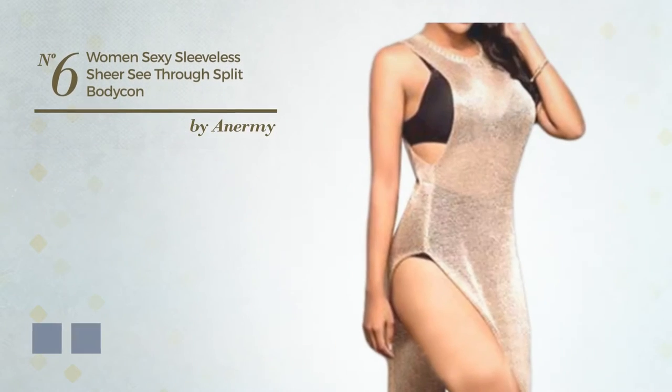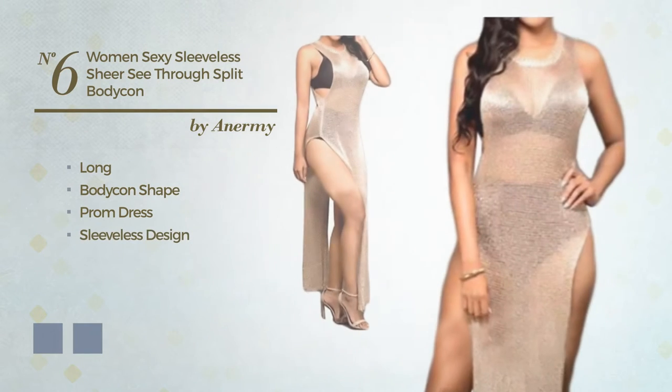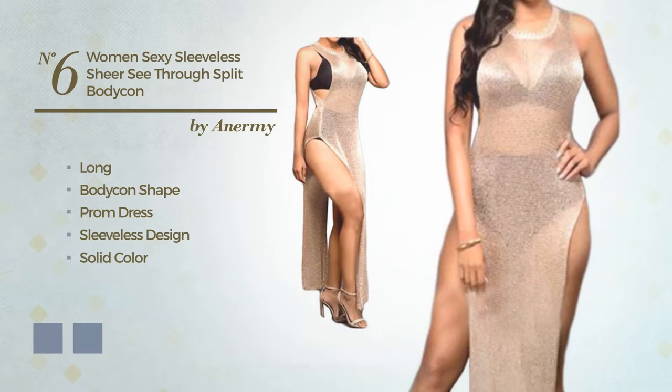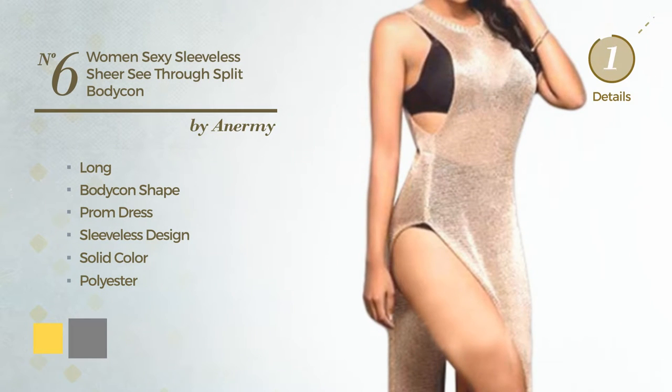Number 6. An Eye-Catching Long Body Prom Dress featuring a sleeveless design with a solid color, produced with comfortable polyester. The available color variations include marigold and gray.